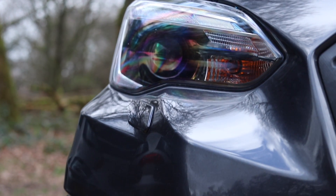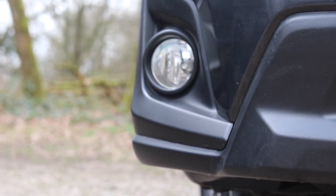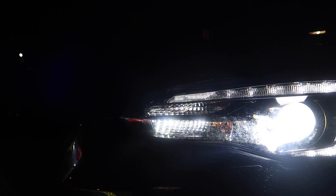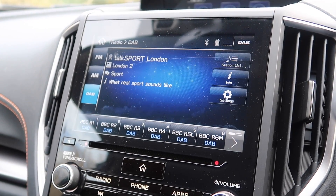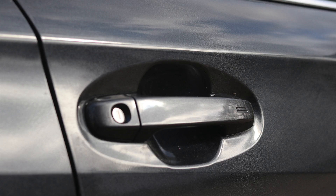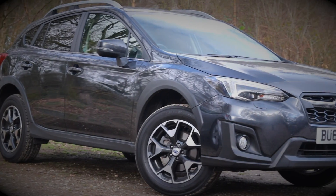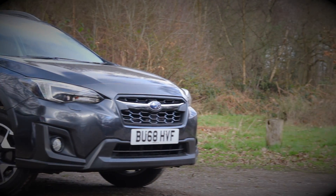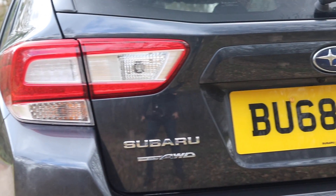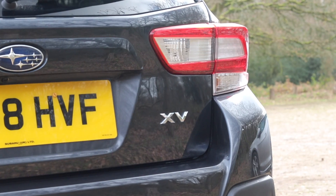Let's talk about the price, as this may be an area that puts some of you off — even the base model starts at £25,325. However, it does come with a fair amount of kit, including 17-inch alloys, LED headlights, 8-inch touchscreen, DAB radio, Bluetooth, smartphone connectivity, reversing camera, dual-zone climate control, heated front seats, keyless entry, adaptive cruise control and a plethora of safety kit. For those looking for more, you can have the SE Premium for £2,000 more, adding a sunroof, leather seats, 8-way electronically adjustable driver's seat and sat-nav. If you go for the 2-litre engine, you get 18-inch alloys as standard and a paddle shift for the gearbox.